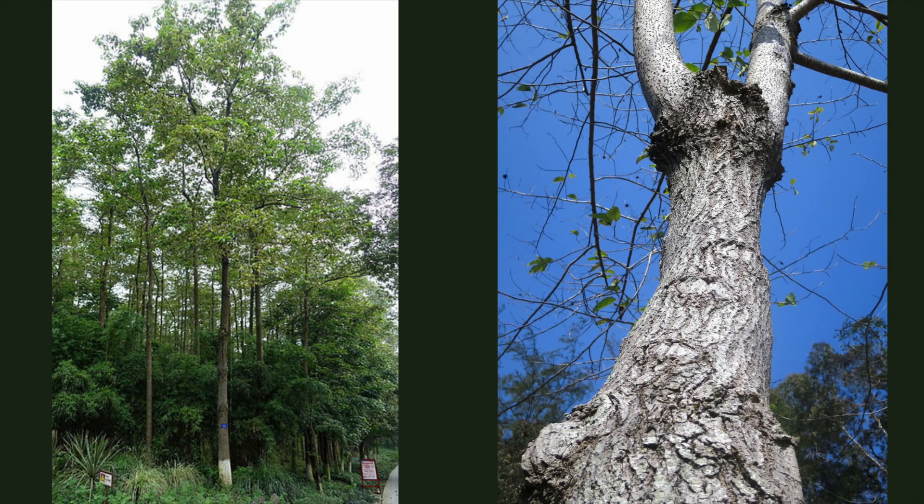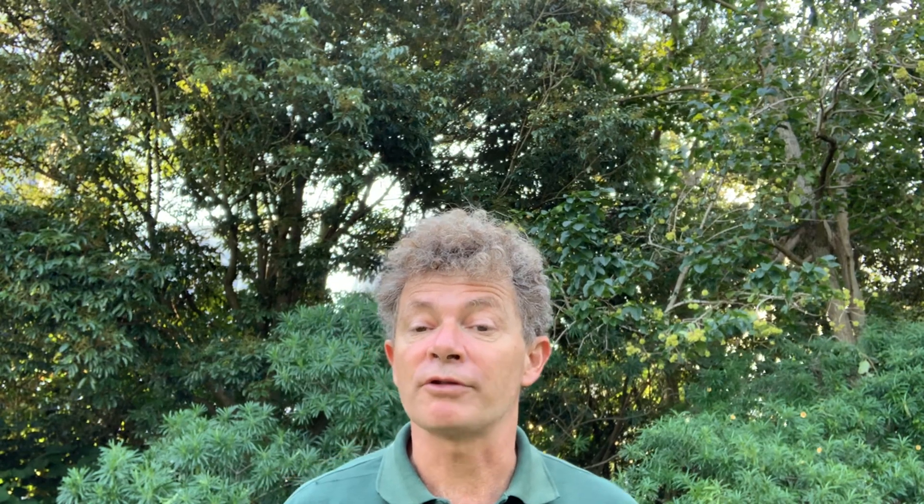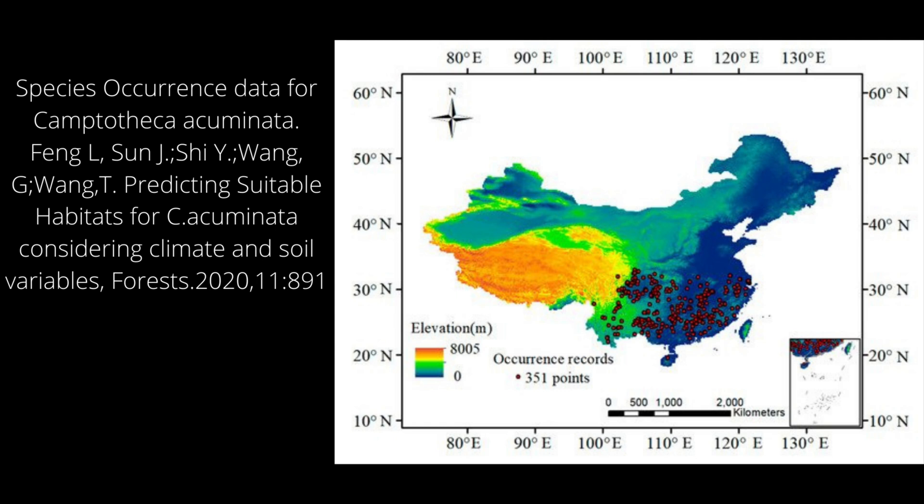This is a deciduous tree that grows in alluvial valleys naturally in China, but it's also a very commonly planted tree — not just because of its medicinal uses but because it's a very fast-growing tree used in forestry. There's currently a lot of debate about how large the wild population is; it could be as low as 4,000, so there have been moves to make this a protected species.